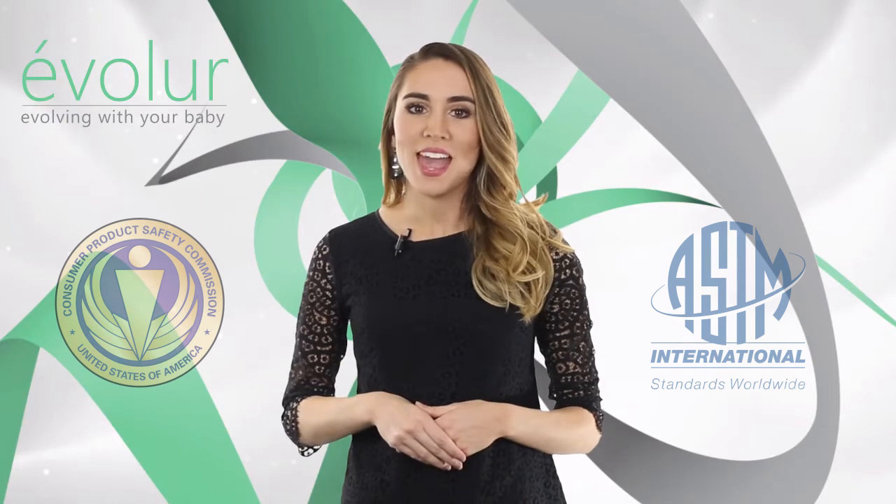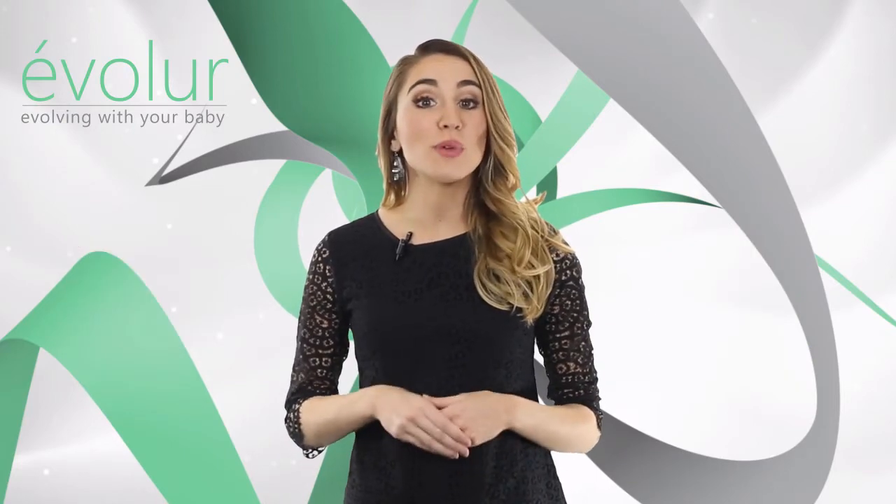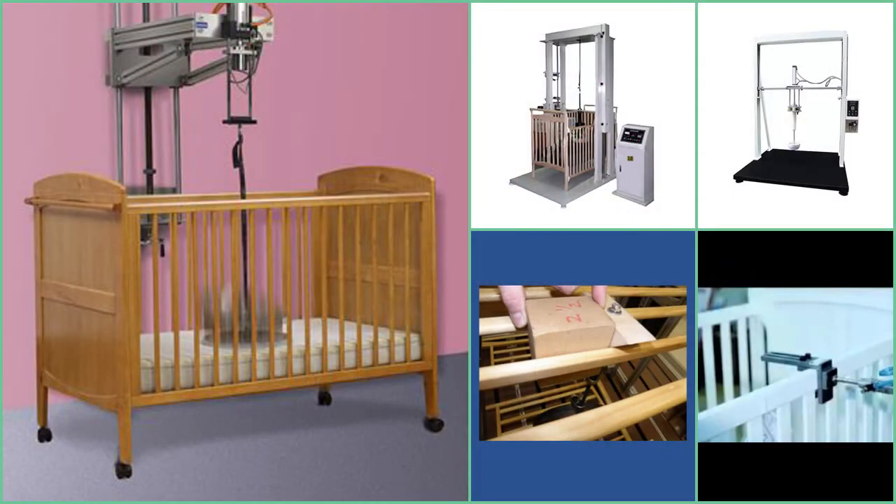ASTM. Every one of our cribs undergoes rigorous testing by independent laboratories for compliance with all U.S. and Canadian regulations.